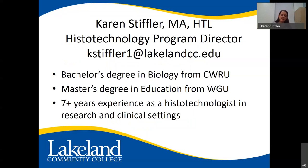I have my bachelor's degree in biology from Case Western Reserve and my master's degree in education from Western Governors. I have over seven years' experience as a histo-technologist in research and clinical settings. After my bachelor's I went into research, and that's where I found out about histology. I later found a job at the Cleveland Clinic, and this is my seventh year as the program director here at Lakeland.